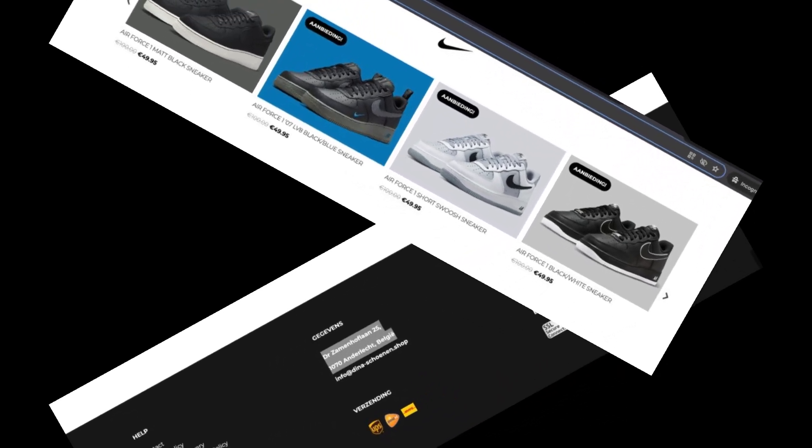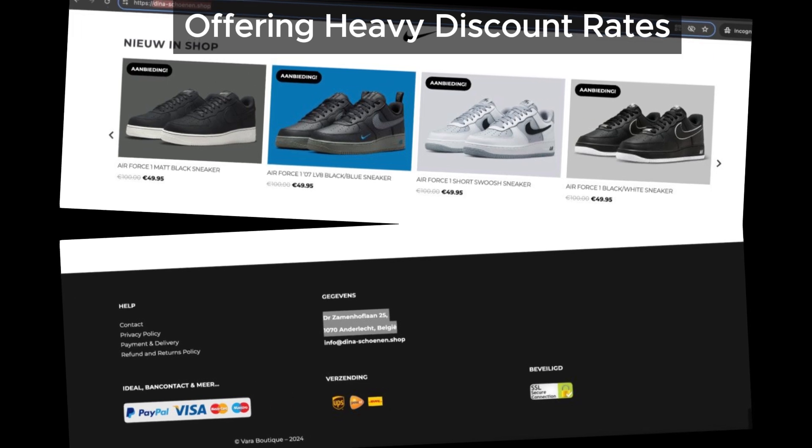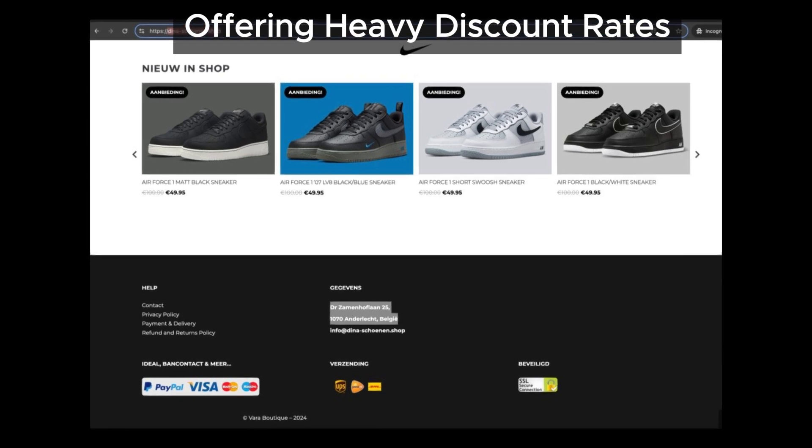Finally, the site offers heavy discounts on many products. While discounts are tempting, multiple scam sites also use this tactic to lure in customers. Be cautious when you see deals that seem too good to be true.